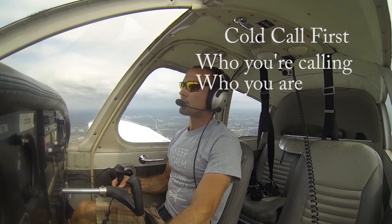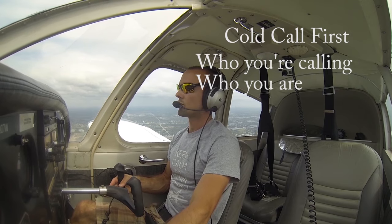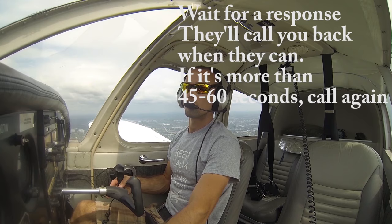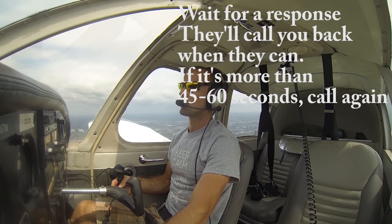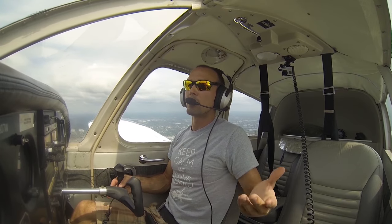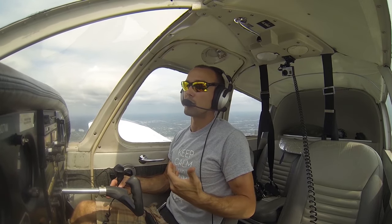Tampa approach, Cherokee, Niner Niner's 07 Whiskey. And we'll wait — we call up first with just our call sign, just to get his attention. We don't want to give him a whole spiel at once, because clearly he's very busy and he'll call us back when he's ready.